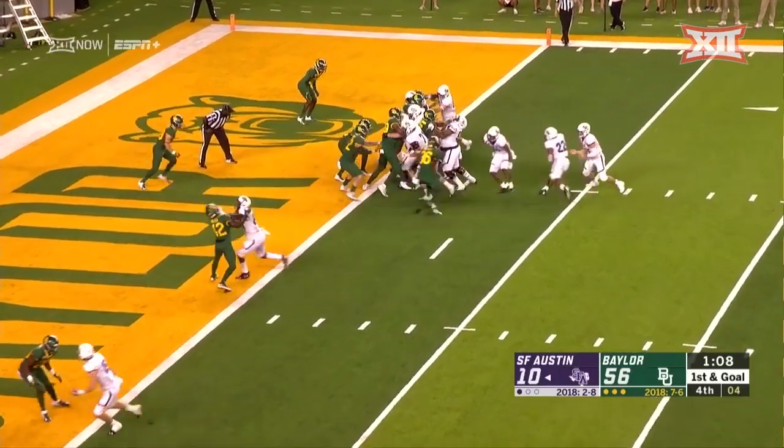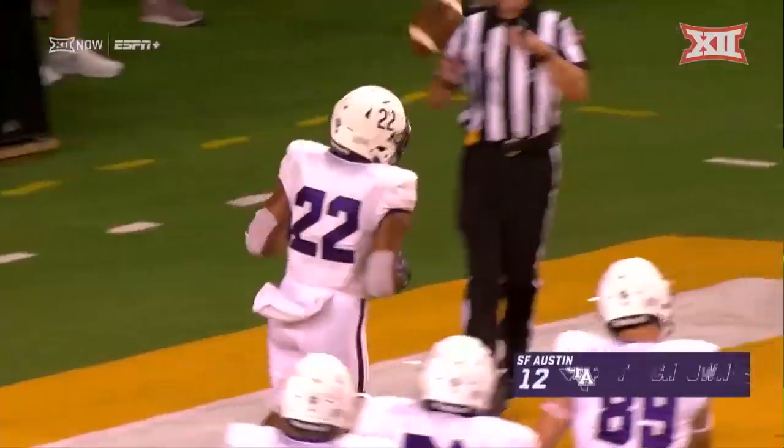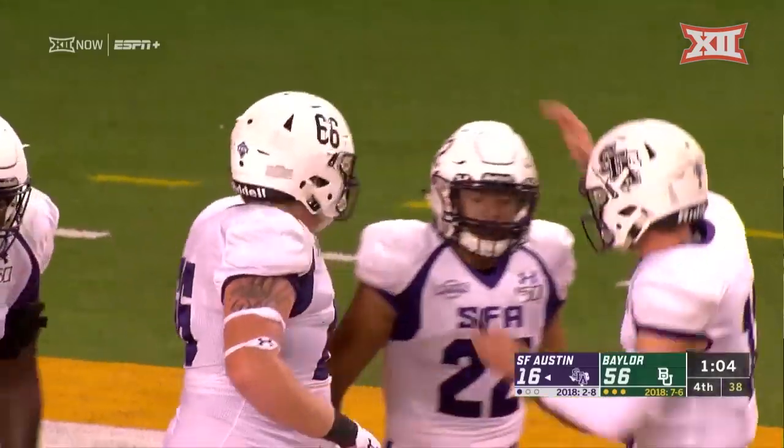Cam Arnold out of the gun, and touchdown — Josh McGowan. Something to feel good about to get on the bus, the three-hour ride back to Nacogdoches tonight.